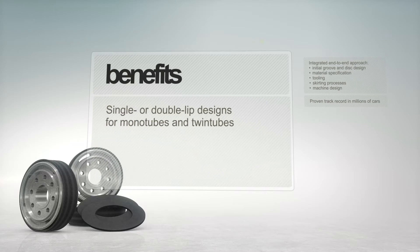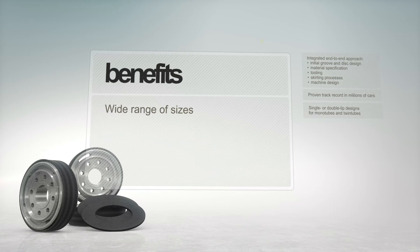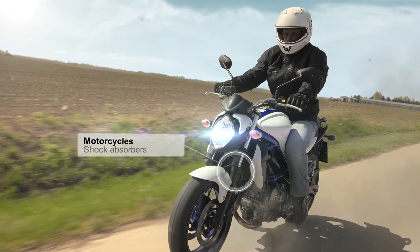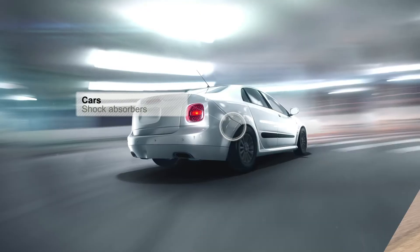Available in single or double lip designs and in a wide range of sizes, applications are numerous: dampers in trucks, shock absorbers for motorcycles, in vans, and in cars.